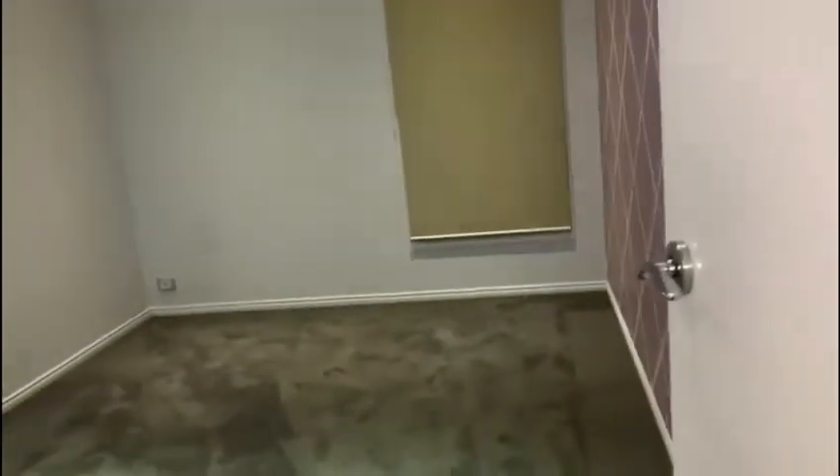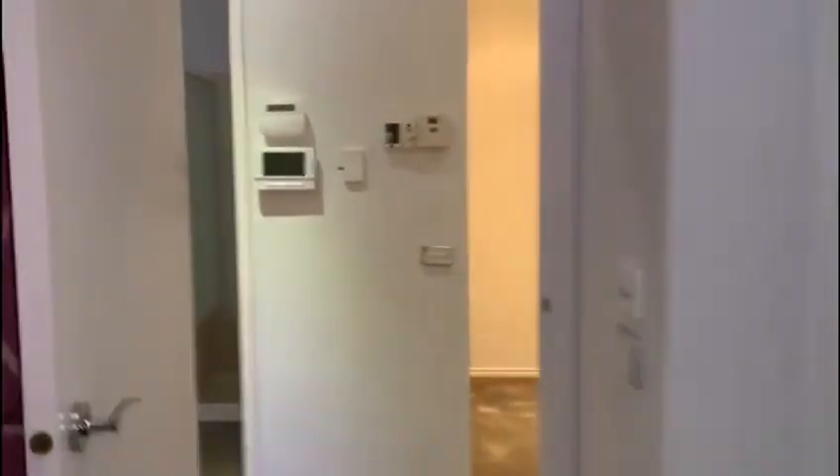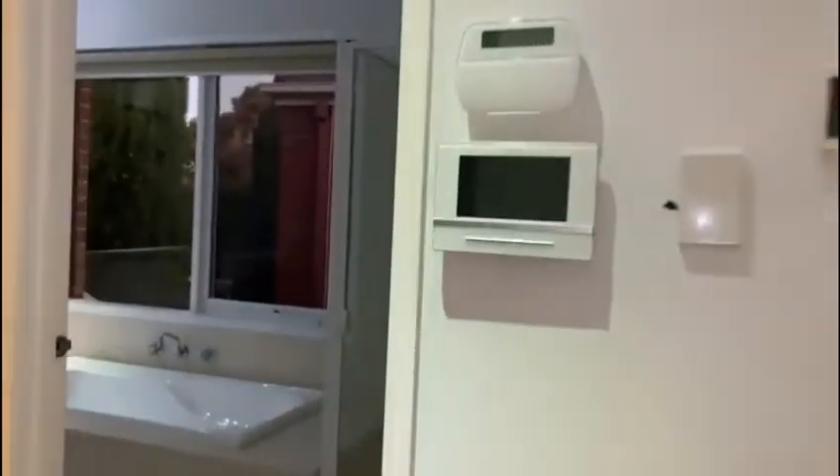Down the hall we have our second bedroom with built-in robes, and across to our main bathroom, again with separate bath and shower.